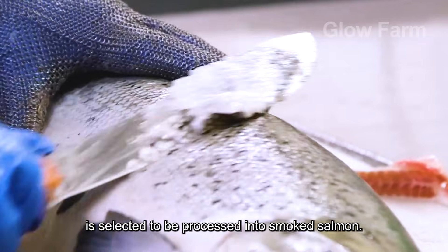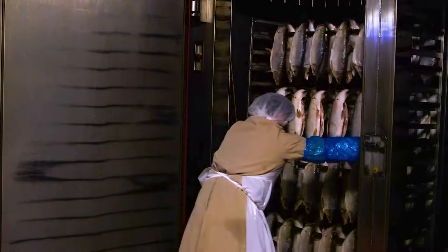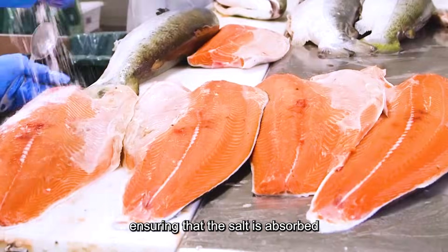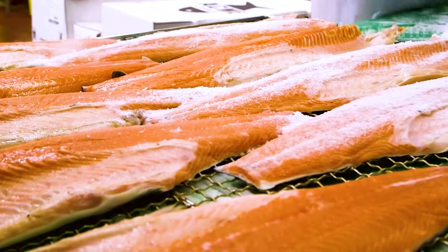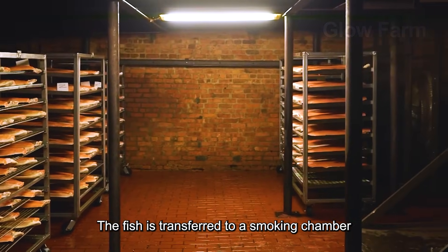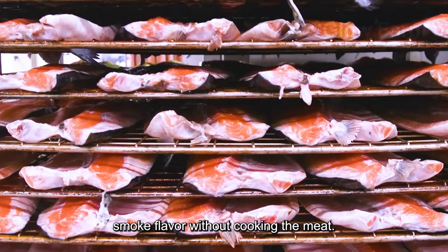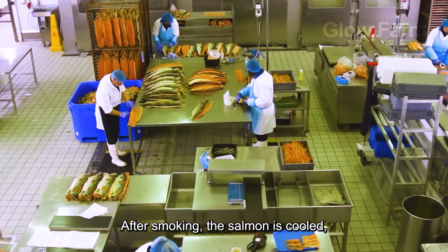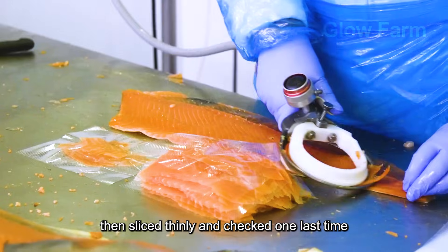A portion of the fillet is selected to be processed into smoked salmon, one of Norway's most premium products. The fish is salted by hand or by machine, ensuring that the salt is absorbed evenly and the moisture is maintained. After the ageing period, the fish is transferred to a smoking chamber where maple or oak wood is burned at low temperatures to create a characteristic light smoke flavour without cooking the meat. After smoking, the salmon is cooled, aged for a further 48 hours to harmonise the flavour, then sliced thinly and checked one last time before packaging.